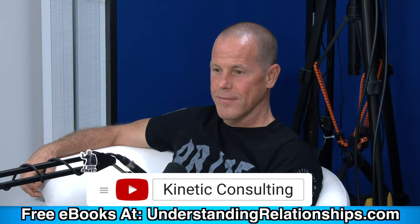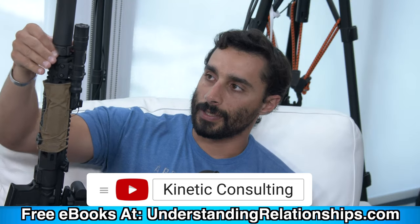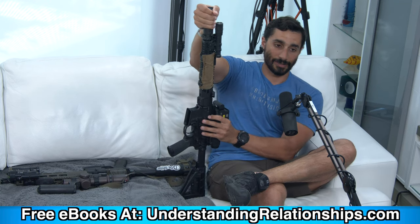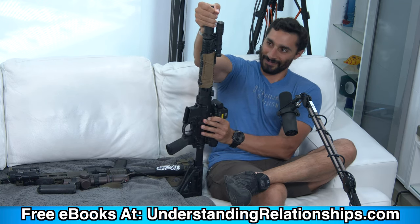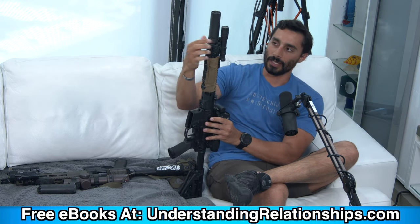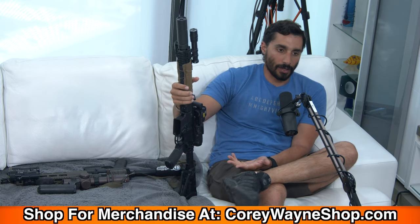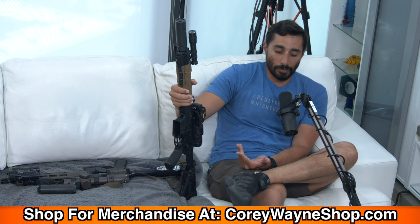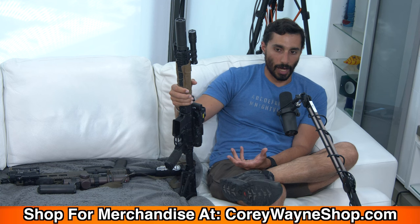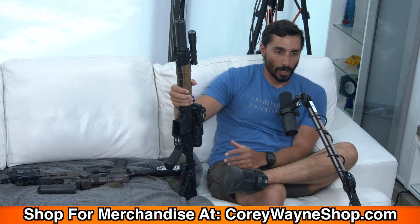Lastly, we can talk about muzzle devices. On Corey's rifle you can see his suppressor from SureFire. It's a baffle-style system that captures gas to limit the sound volume of the firearm. It is not quiet — the misconception people have about that is pretty funny. Even with a suppressor, it's still not a quiet rifle.